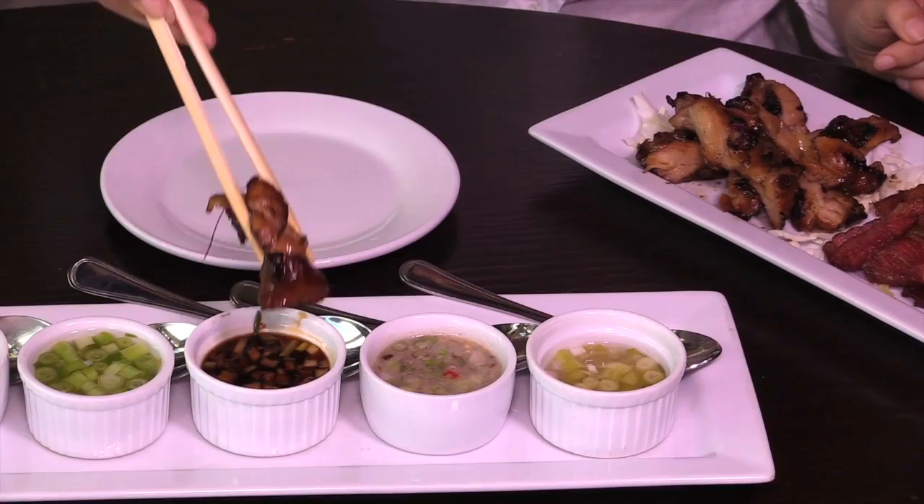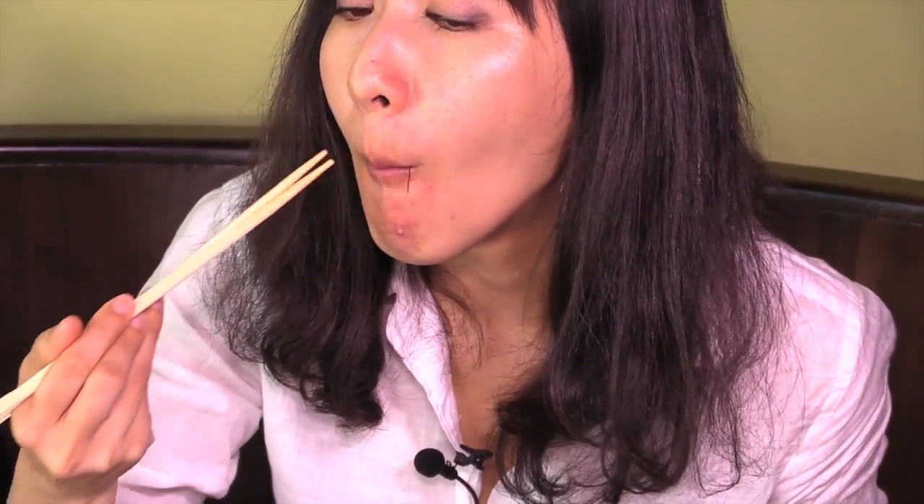Dipping it in and tasting — the crispy charcoal-grilled skin has a wonderful fragrant, savory aroma, and the soy finadeni gives it a strong punch. The bold char on the skin is well-matched by the power of the sauce.